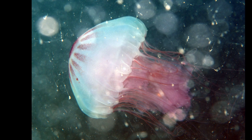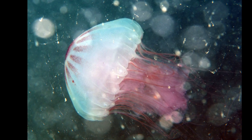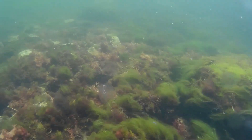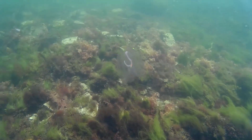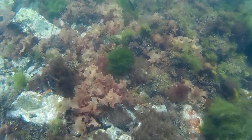The stinging cells on their tentacles can easily sting human skin. They feed on organisms like smaller jellies, fish, and copepods. They can survive in low salinity waters.